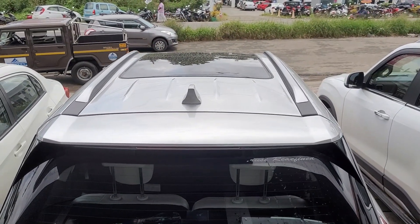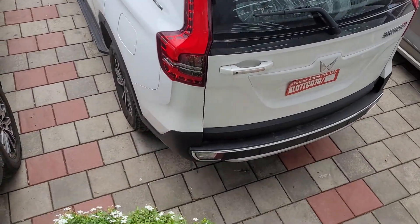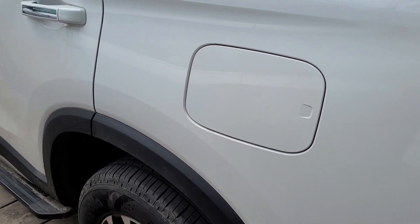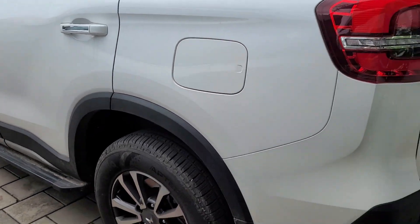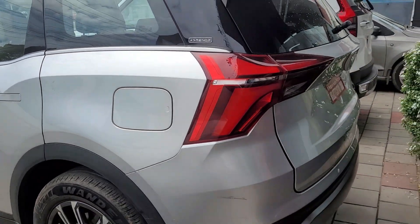A huge panoramic sunroof is provided for the XUV700, while the Scorpio N gets a normal sunroof. The Scorpio N has a 57-litre fuel tank capacity, while the XUV700 is provided with a 60-litre fuel tank capacity.